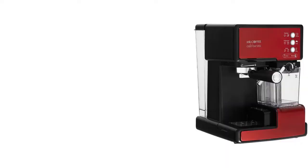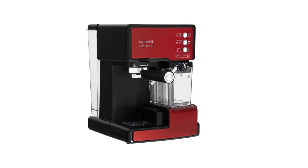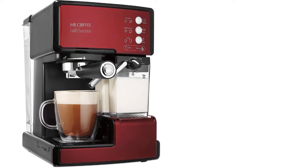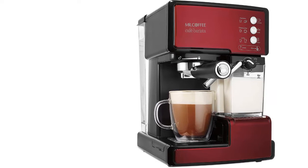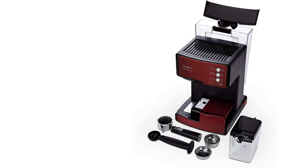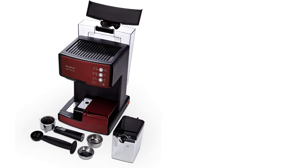Item number 4 is the Mr. Coffee Cafe Barista (Red BVMC-ECMP1106). Craft delectable, robust coffee-house quality espressos, cappuccinos, and lattes. It features an electric 15-bar pump that creates powerful pressure to extract bold, rich flavors during the brew. Anyone can become a cafe expert with this simple-to-use espresso maker. One-touch controls let you choose between single or double shots and automatically froths milk with an adjustable control knob. The milk reservoir is removable to store leftover milk in the refrigerator — just fill it and let the Cafe Barista determine the amount needed. A recipe book is included to easily create impressive coffee drinks or inspire you to invent original recipes, all from the comfort of your home.